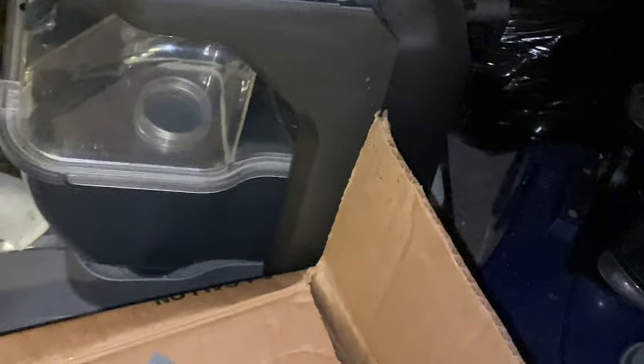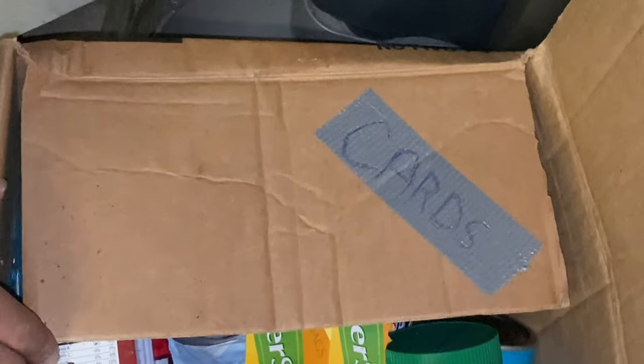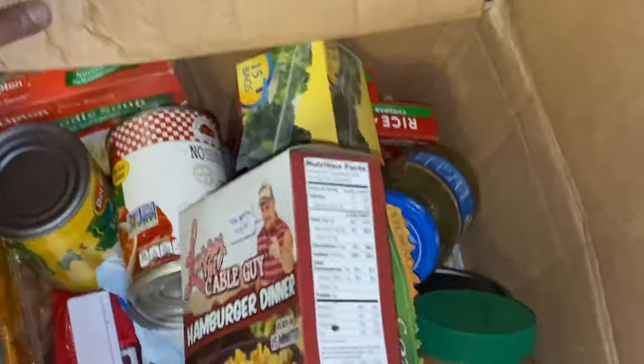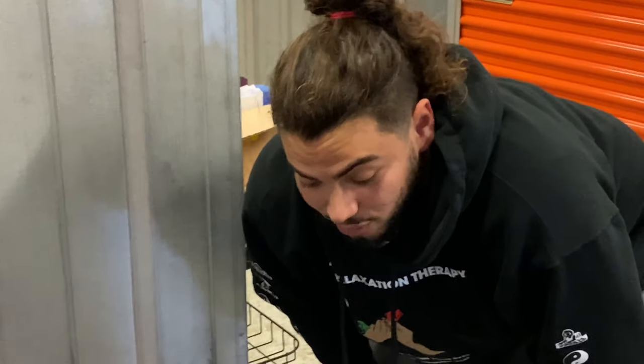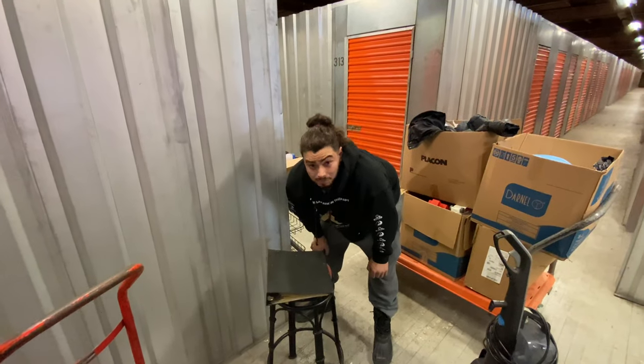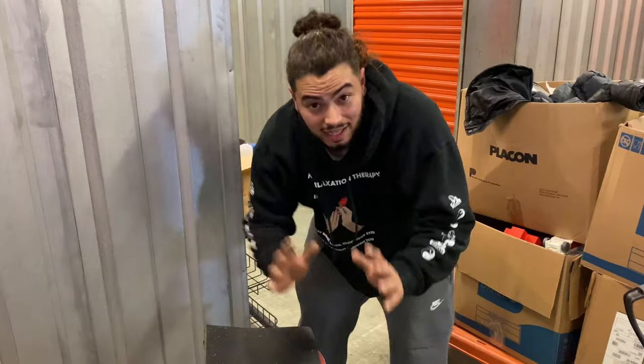Looks like food in there. One, two, three - unless there's cards underneath all the food. There's cards underneath the food, usually. Guys, I don't do food units. You tuned in to Storage Legends - this might be one of my greatest finds. This defines my childhood - I'm 25, I was born in 1994. This defines my childhood, guys.